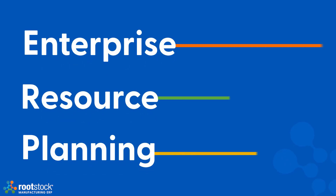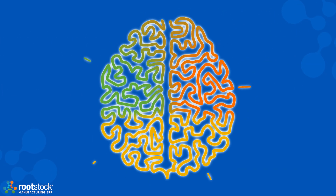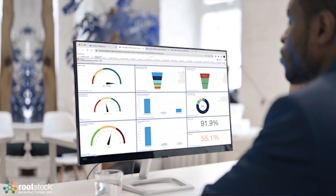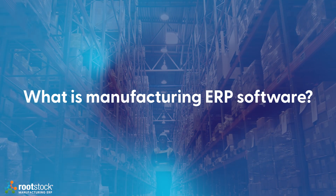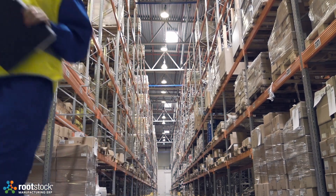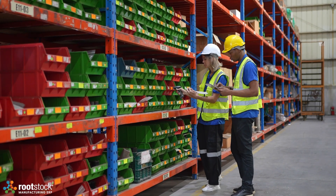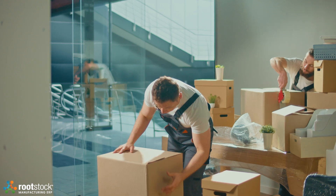ERP software is like the brain of a company's operations, helping them control the critical parts of the business in one unified system. But what is manufacturing ERP software? A manufacturing ERP is built for the unique needs of manufacturing processes — think about the complexities of managing everything on the shop floor to the fulfillment of finished goods to customers.